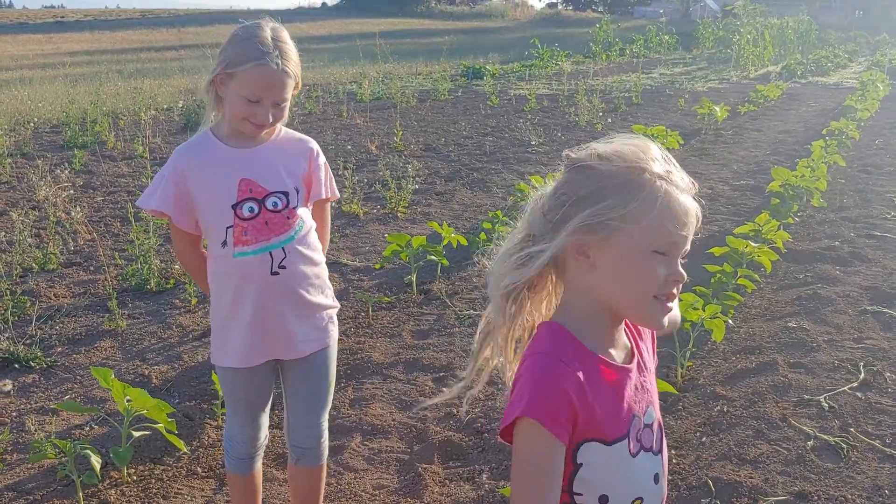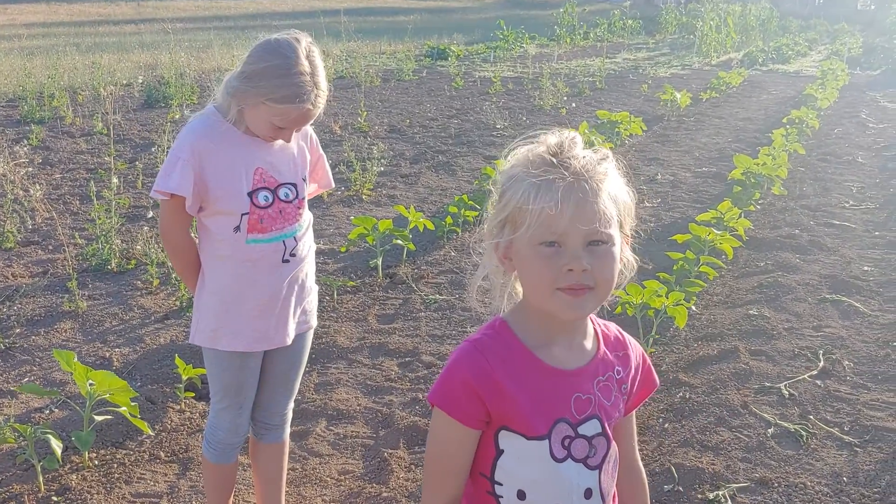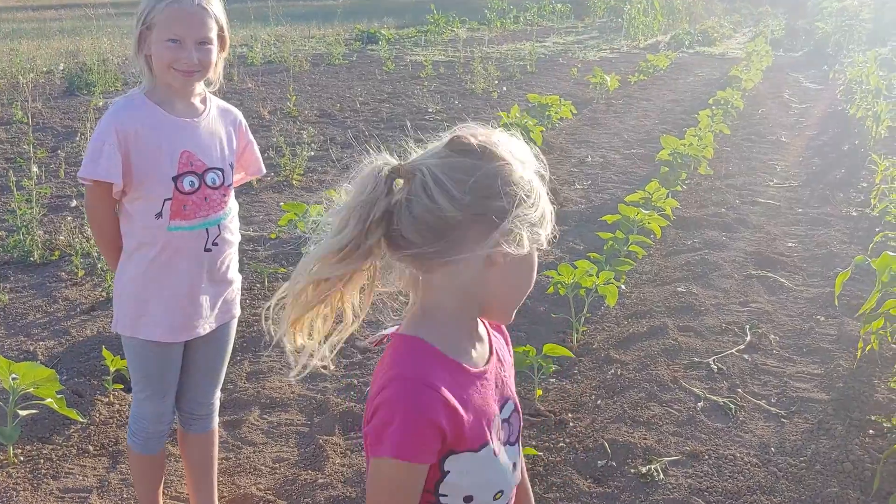My name is Jordan, and this is our garden. Tell us a little bit about your garden.